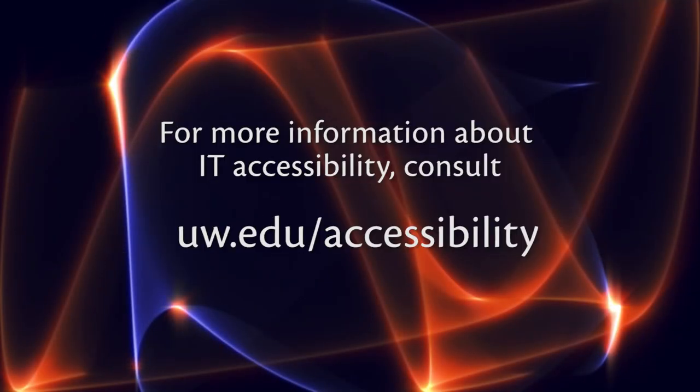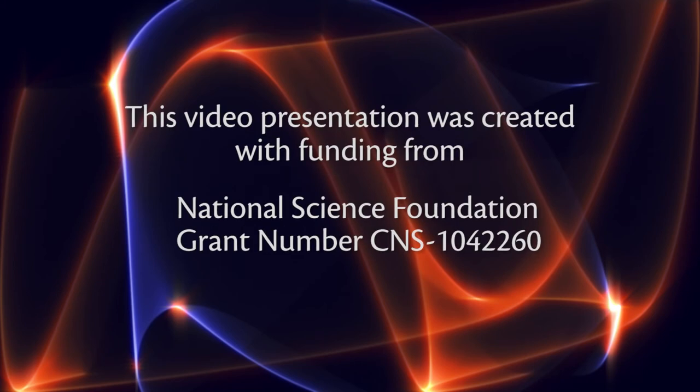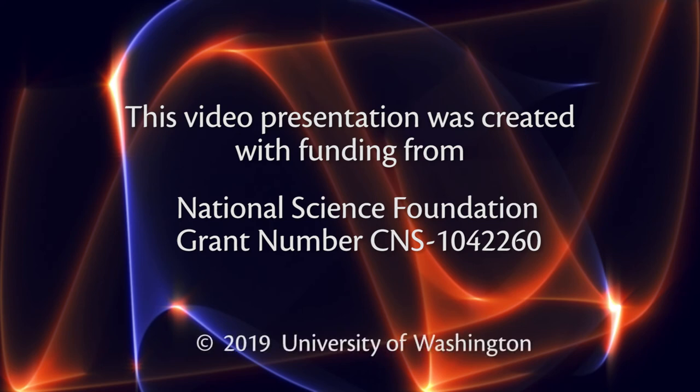For more information about IT accessibility, consult uw.edu/accessibility. This video presentation was created with funding from the National Science Foundation, grant number CNS-1042260, copyright 2019, University of Washington.